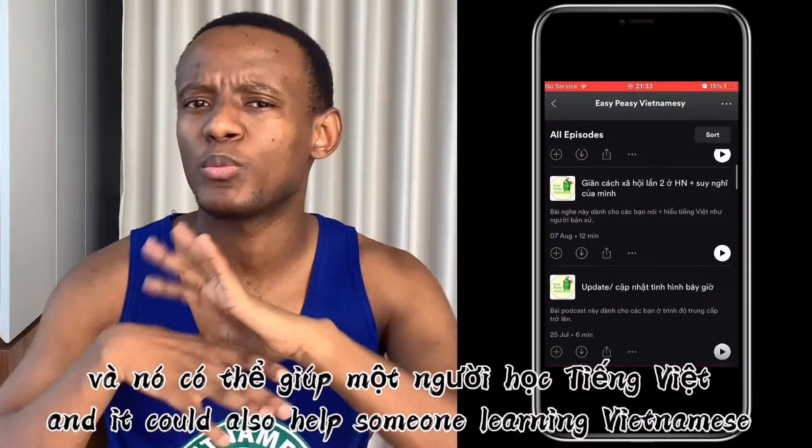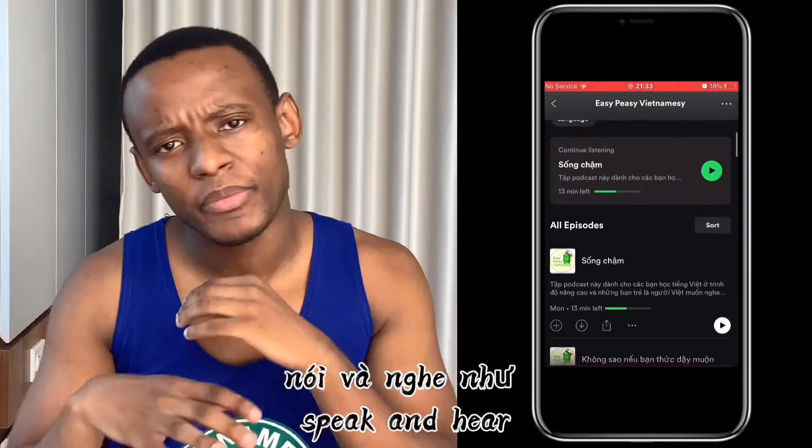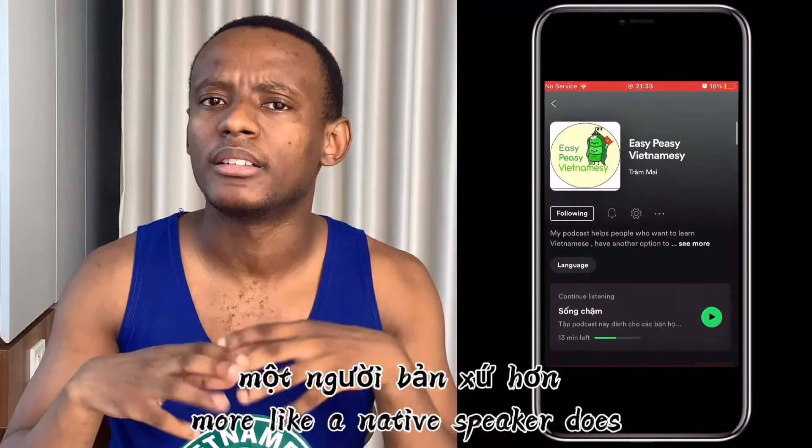But in this video I'm going to be doing something a little different. I'm going to be showing you what my apartment in Nha Trang, Vietnam looks like. So without further ado, let's get this party started.